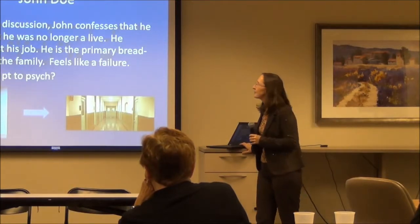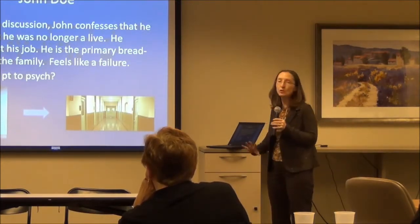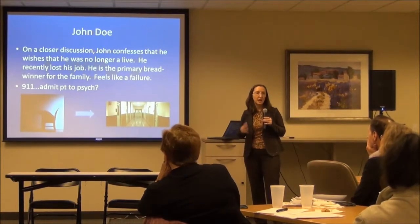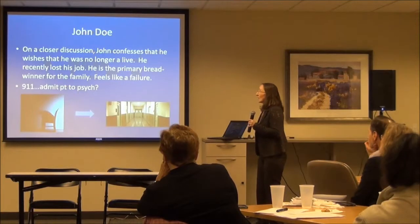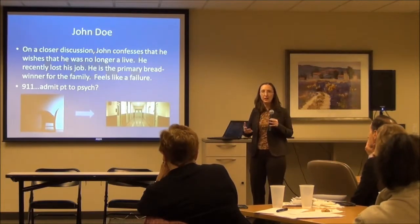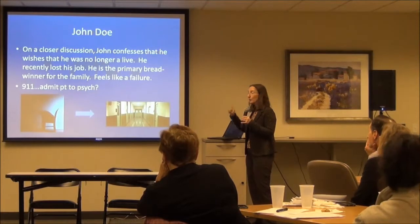Back to John. On closer discussion, John confesses that he wishes he was no longer alive. He's had a hard time lately — recently lost his job, he's the primary breadwinner for the family, a lot of financial issues, and he feels like a failure. The instinct might be to call 911 and admit to psych — but no. That can be so detrimental, because we don't know that he's actually actively suicidal. We know he's feeling awful, and there are a lot of other things you can do before you go there.